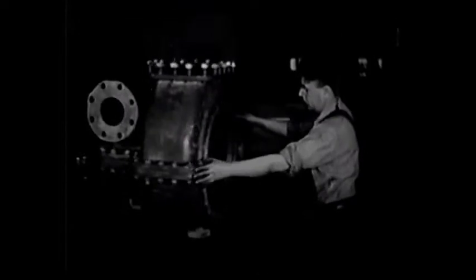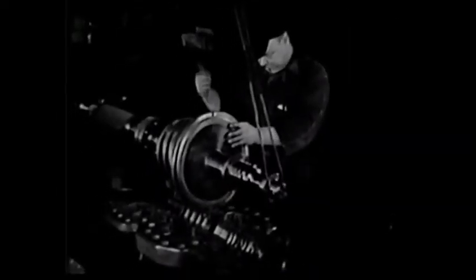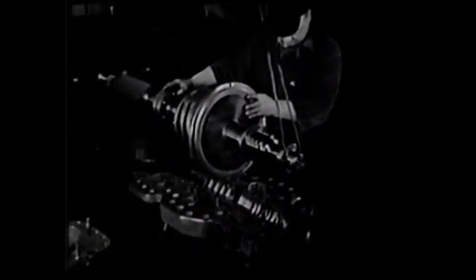They turn more than 12,000 revolutions a minute. And besides all the power for the traction motors, they generate enough more for all the requirements of a 12-car Pullman train.